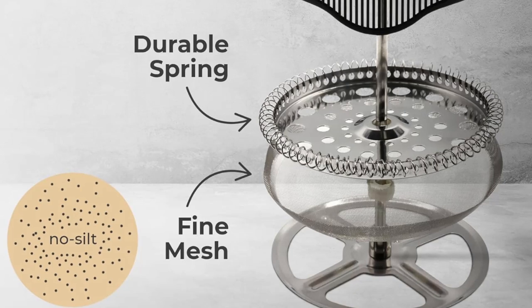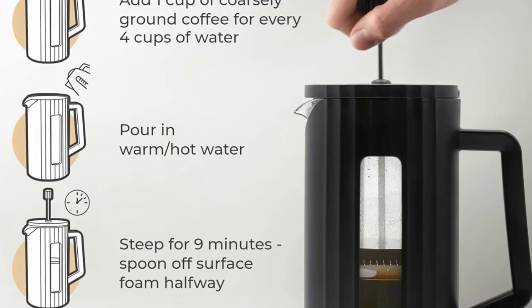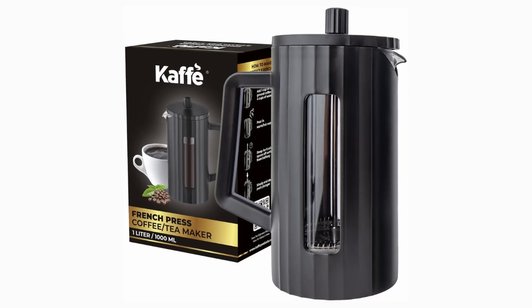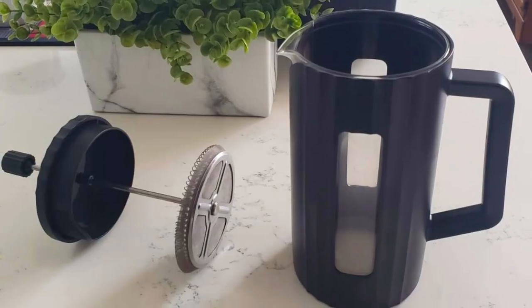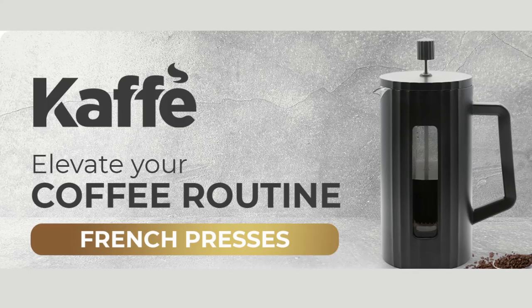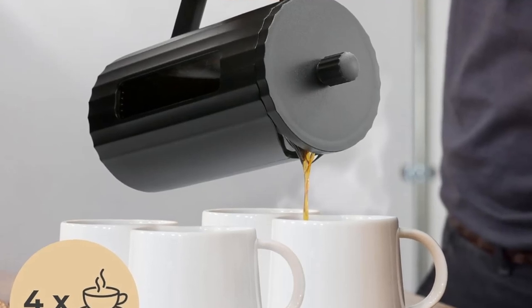If you're someone who values the authentic, bold taste of coffee, the Café French Press delivers. One of the key features that sets this press apart is its three-level filter system, including a dual-filter screen and an additional steel mesh. This filtration system ensures that your coffee grounds are fully immersed and extracted, leading to a smoother, more flavorful cup of coffee without the grit or sediment often found in lesser-quality presses. This triple-layer filtration design preserves the coffee's natural oils and bold flavors, resulting in an elevated brewing experience that can compete with high-end coffee shops.